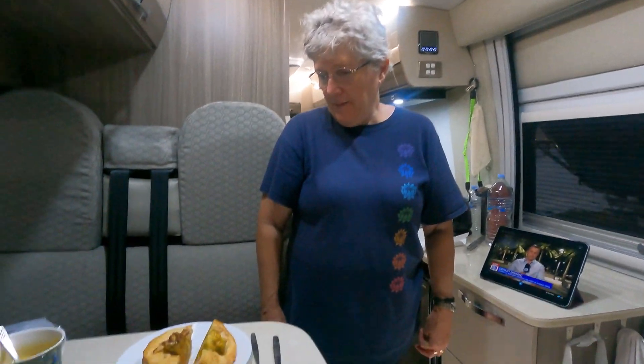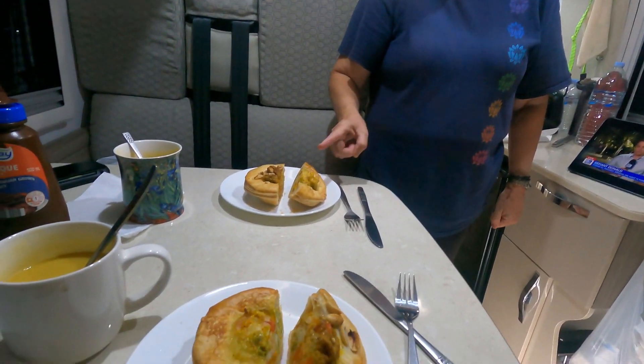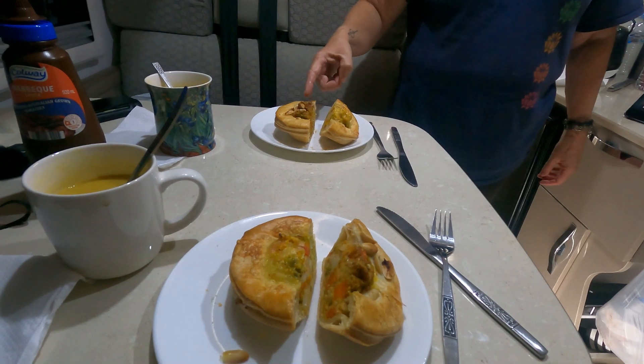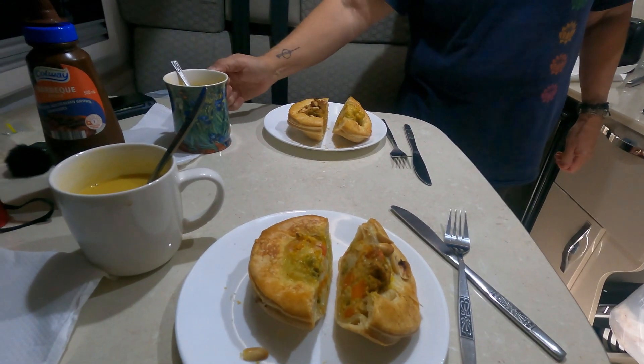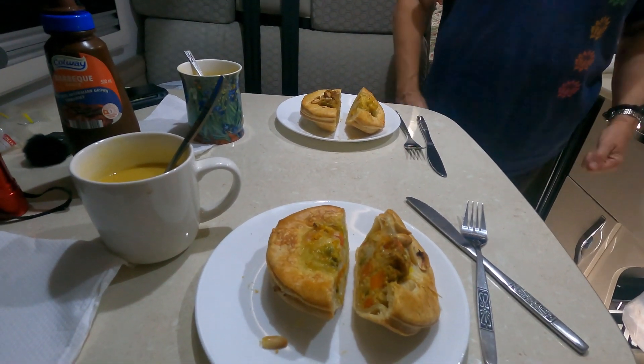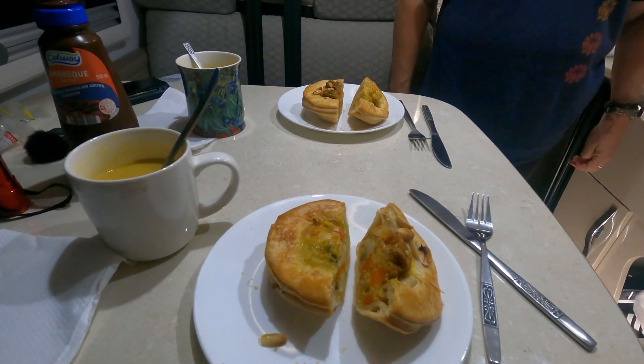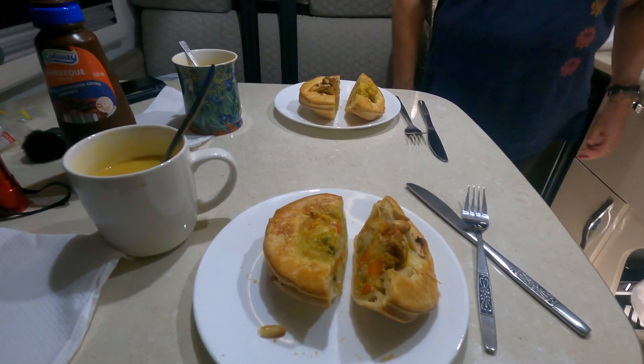It's the evening now, and Cook, what have we got for dinner? Tonight we've got a vegetable mornay pie and a satay vegetable pie, half each, and some sweet potato and coconut soup. Oh, that sounds delicious. Very easy. We bought the pies locally. Very busy pie shop. Indeed. Thanks, Cook. You're welcome.